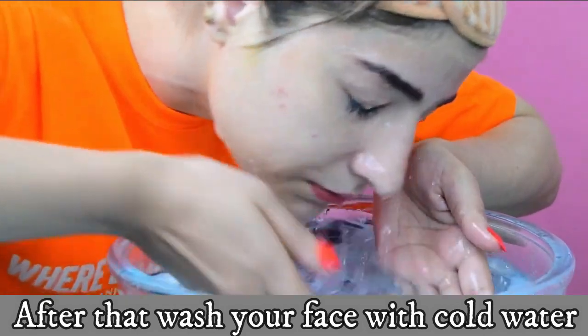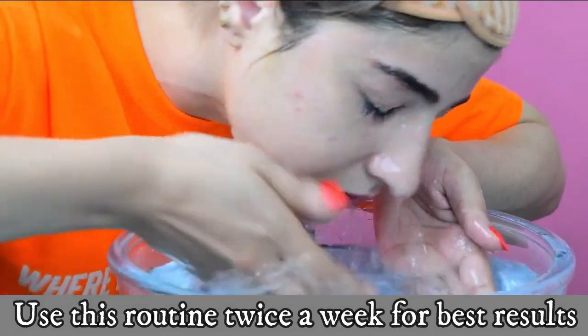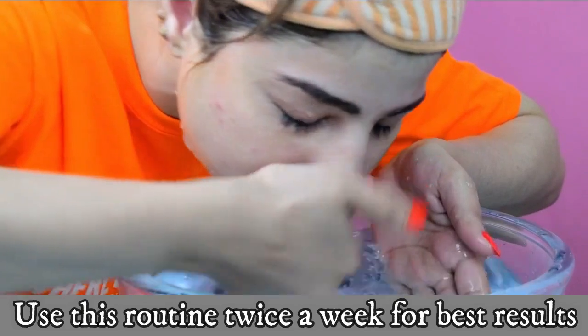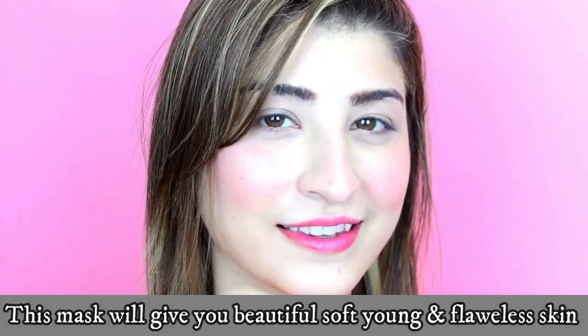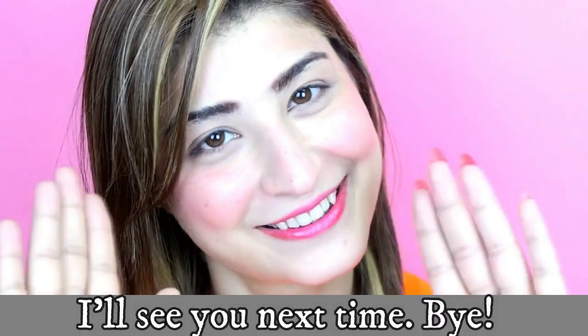Leave it on your skin for 20 minutes, then wash your face with cold water. Use this routine twice a week for best results. This mask will give you beautiful, soft, young, and flawless skin. I'll see you next time, bye!